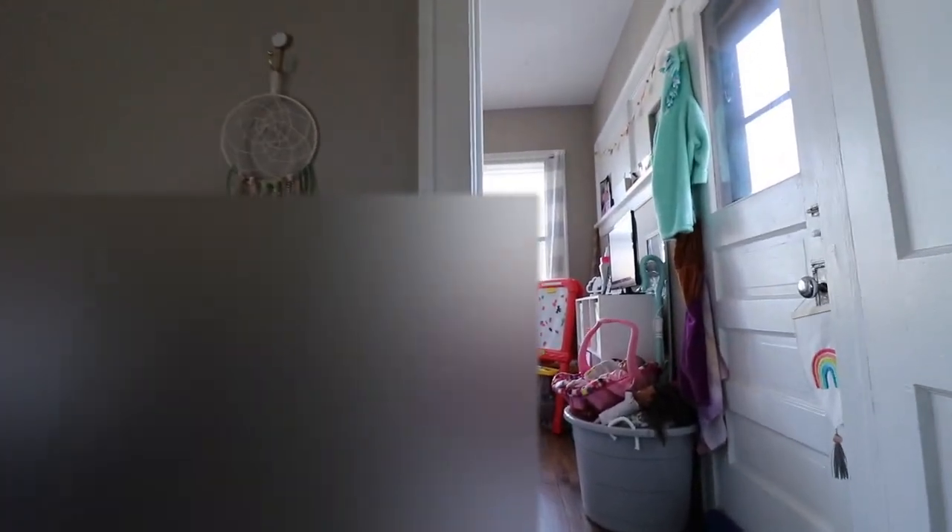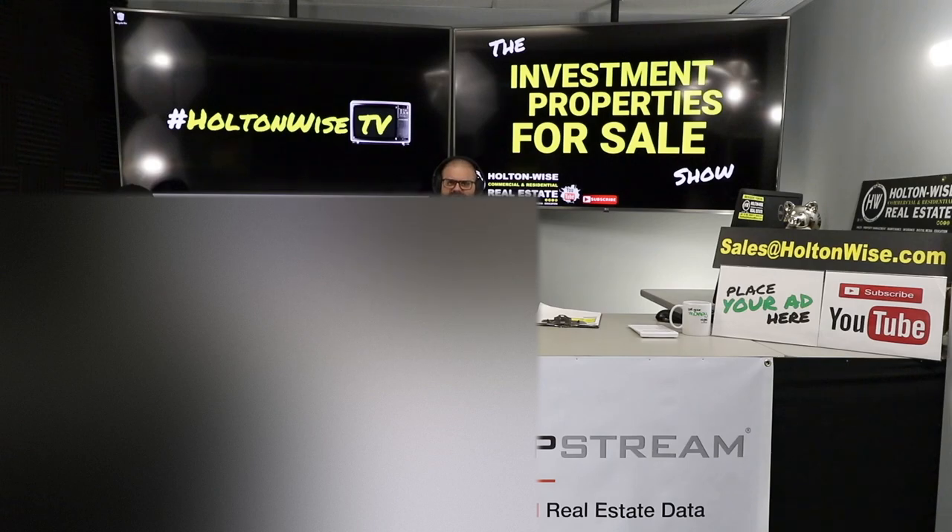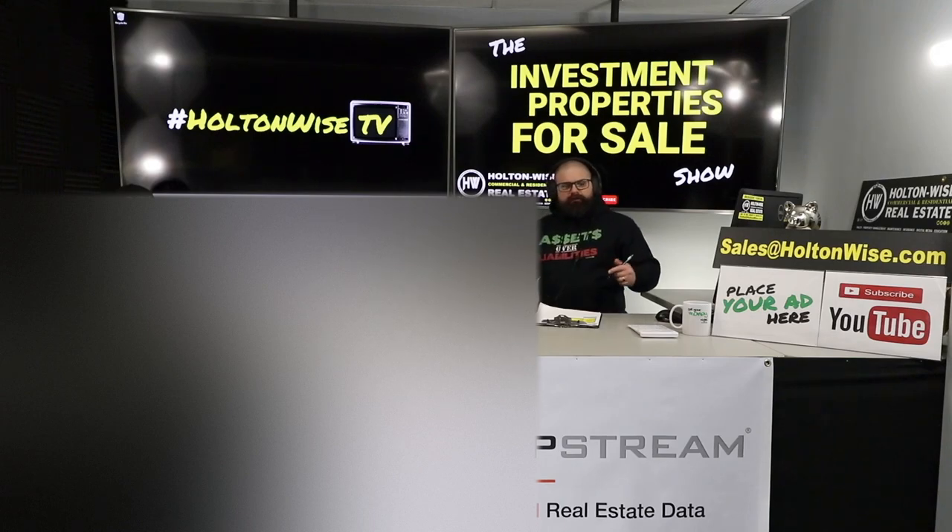When we launch properties on Holton Wise TV, they move quickly. We're up over 50,000 subscribers worldwide and we are the only folks providing properties in this type of transparent way — with the video tour, unbiased analysis, the whole shebang. Nobody else is combining this level of transparency with the full turnkey solution: construction, rehab, property management, insurance, title, the whole nine. So with all those eyeballs on these properties, they're going to move fast.